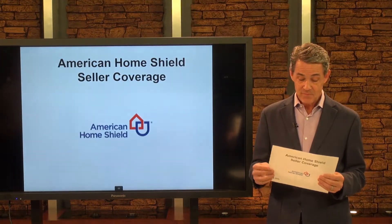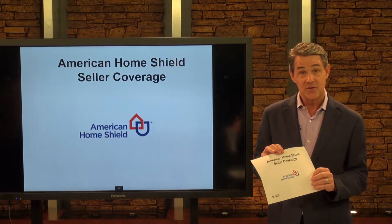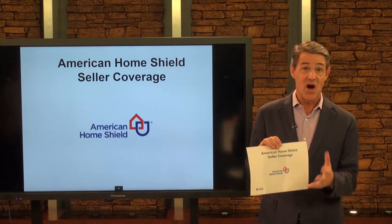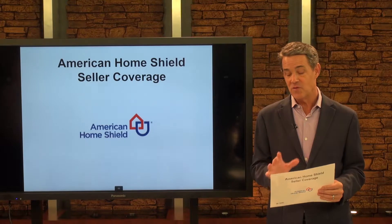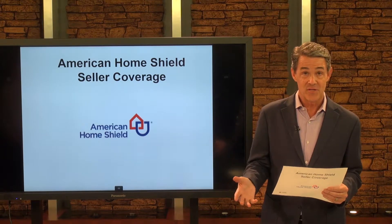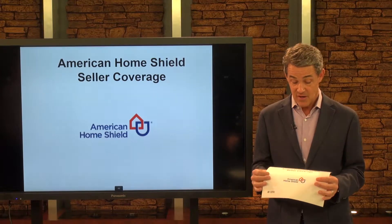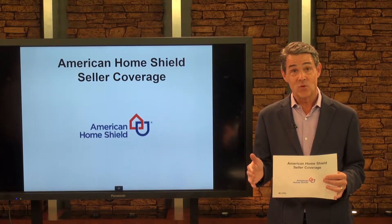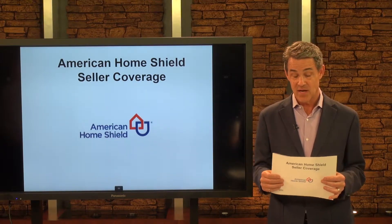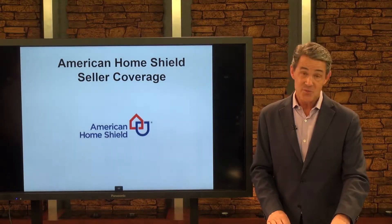One thing we've done recently that takes a lot of stress out of the home-selling process is I'm going to put what's called a seller's home warranty policy on your property. If anything goes wrong at the home prior to closing — say a hot water heater goes out, or a Sub-Zero refrigerator, or a Wolf range — we can get it repaired or even replaced during the selling cycle without it coming out of your pocket. It's one way to relieve stress before closing. It's called American Home Shield, and it's been a really nice tool.